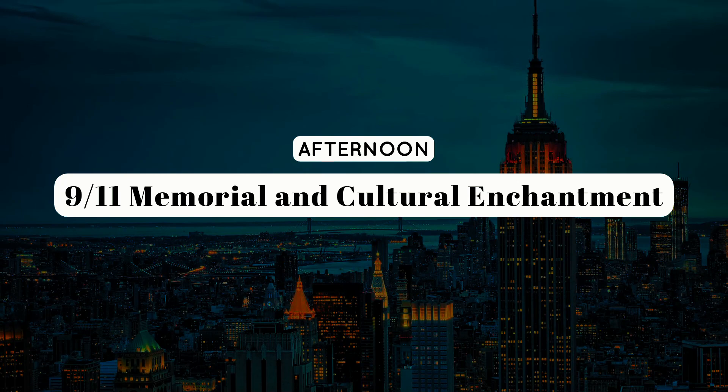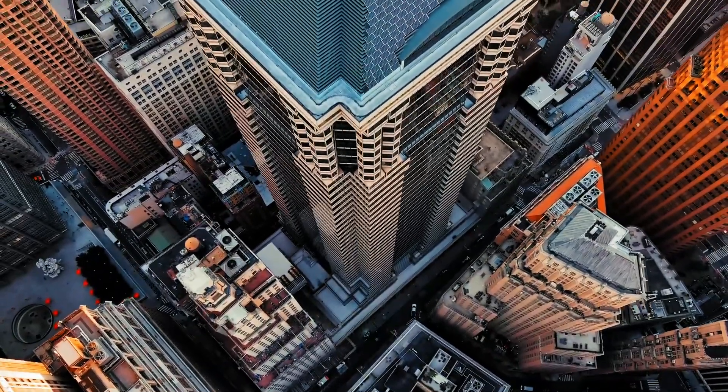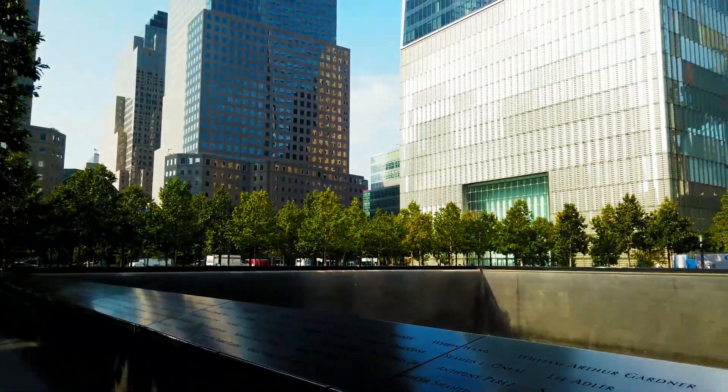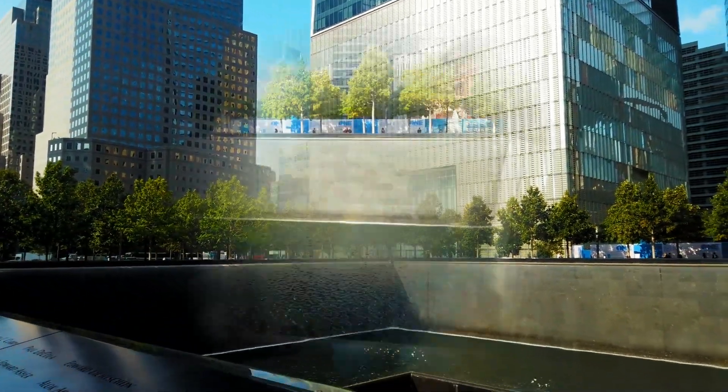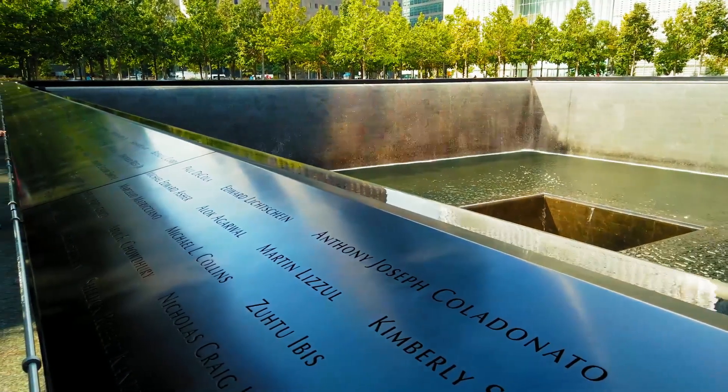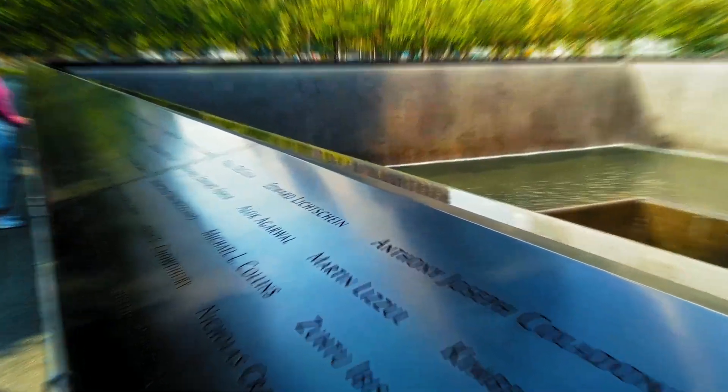Afternoon: 9/11 Memorial and Cultural Enchantment. As the afternoon unfolds, venture to the financial district for a poignant experience. Pay your respects and gain profound insights into the city's history at the 9/11 Memorial and Museum. This solemn visit serves as a reminder of resilience and unity in the face of adversity.